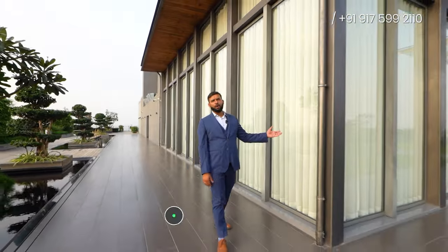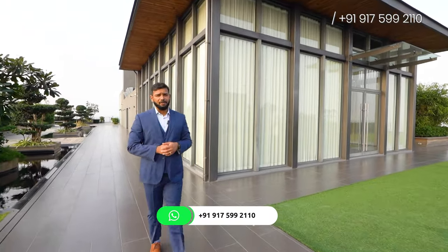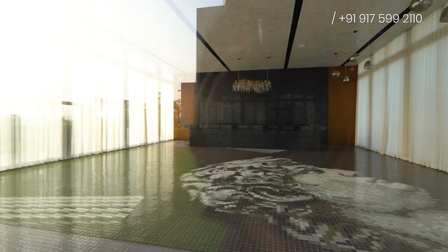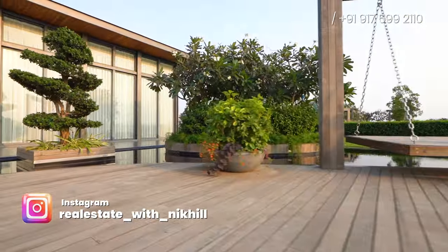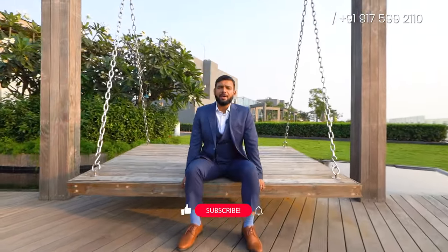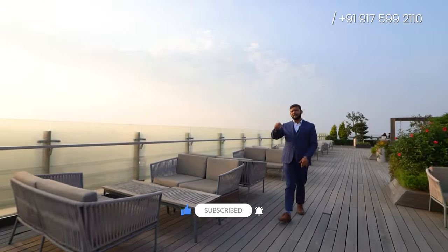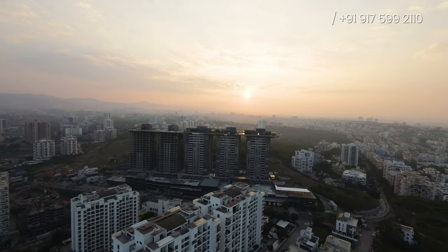This is your party hall where you can comfortably arrange a party for almost 50 people. The sound of the water bodies, the beautiful green plants, and this hanging jula will make you calm and serene — it will just make your evening so much better. This is the viewing deck from where you'll be getting a view of the beautiful sunset, and also a view of this 200 acres of reserved forest.